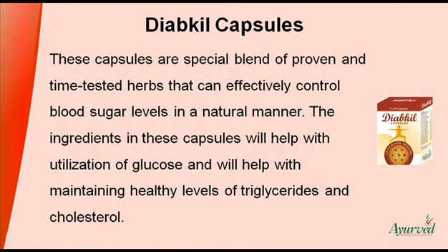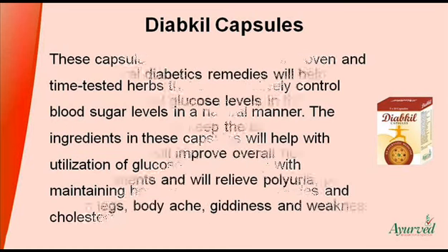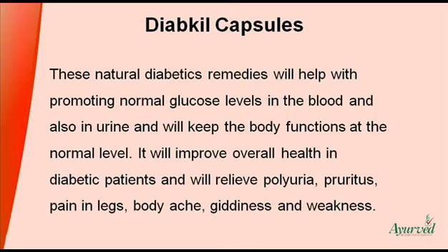These capsules are a special blend of proven and time-tested herbs that can effectively control blood sugar levels in a natural manner. The ingredients in these capsules will help with the utilization of glucose and will help with maintaining healthy levels of triglycerides and cholesterol. These natural diabetics remedies will help with promoting normal glucose levels in the blood and also in urine, and will keep the body functions at the normal level. It will improve overall health in diabetic patients and will relieve polyuria, pruritus, pain in legs, body ache, giddiness, and weakness.